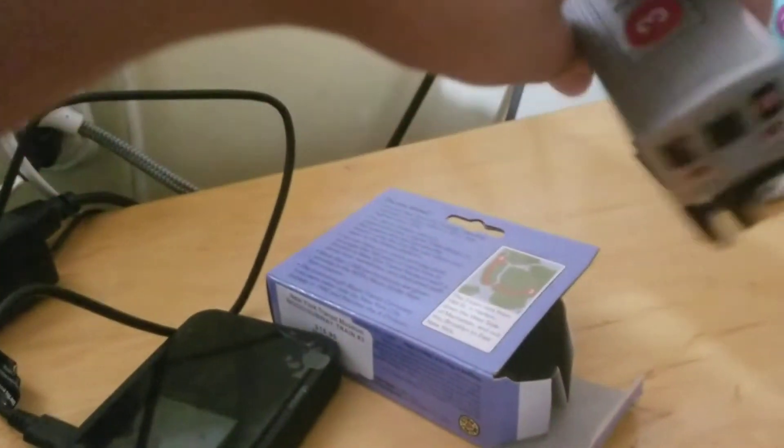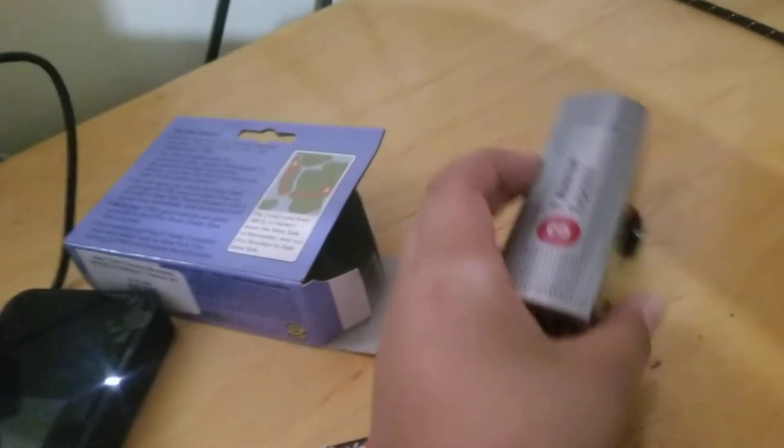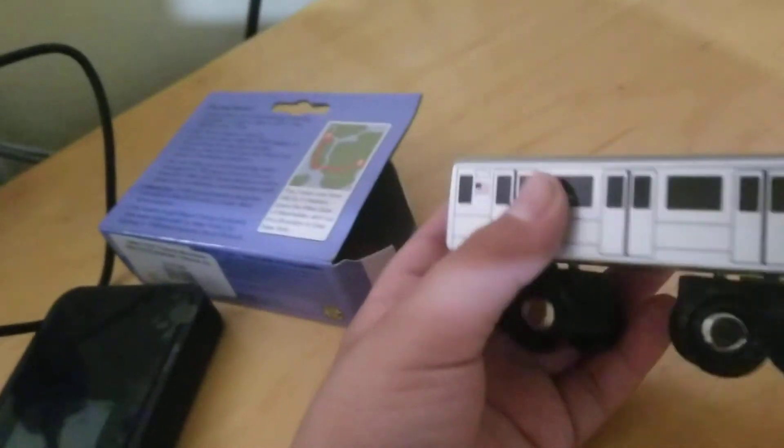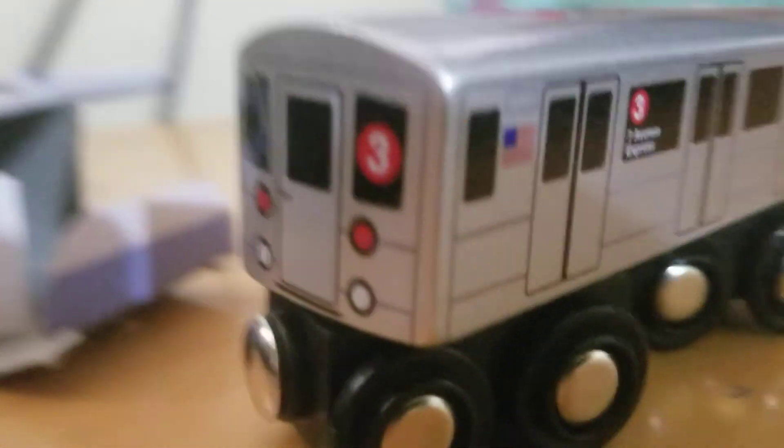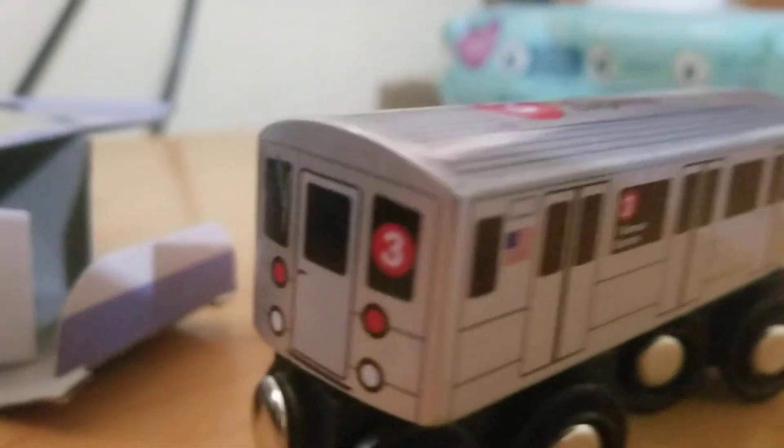So yeah, this is my 3 train that I got. This is my train that I got from the Transit Museum. Hope you guys like it. Like and subscribe. Bye, guys.